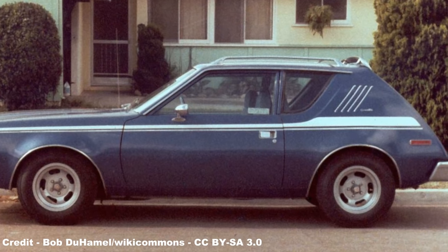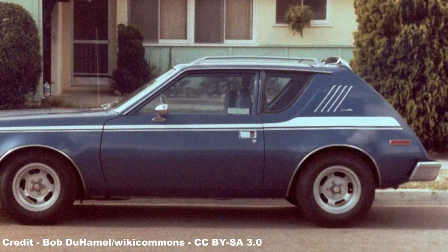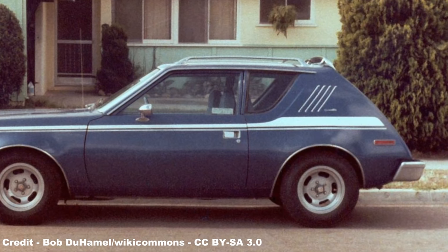The low-end two-seat Gremlins had a fixed rear and thus could only be accessed through the doors, the lack of a tailgate having many structural advantages as it helped to create a steel box that was almost impossible to compromise.